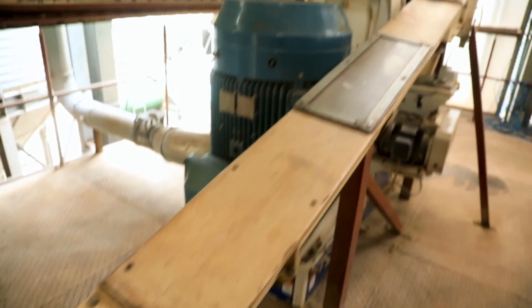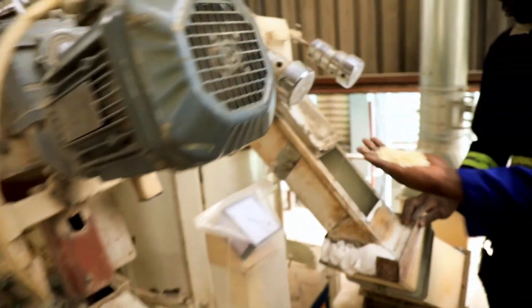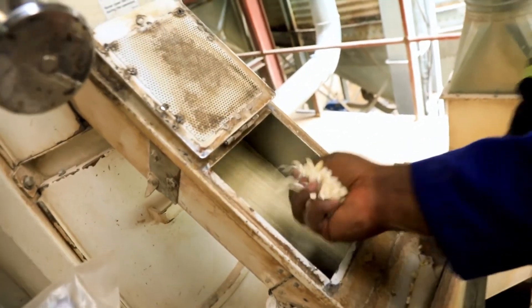At the de-stoner level, we remove the stones that might be in the grains. After removing the stones, the grains are conveyed into the conditioning bins, where water is added. The grain is already cleaned, free from stone and foreign materials. In the conditioning bins, the grains are stored for a period of six hours to make sure that tempering is done sufficiently — meaning water has penetrated uniformly into the inside of the grain.